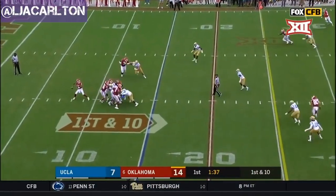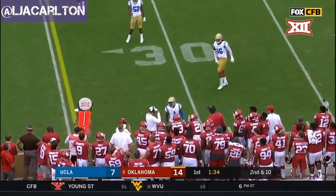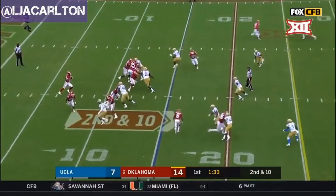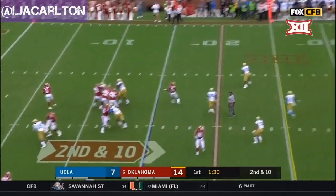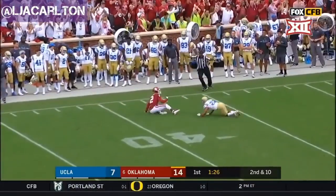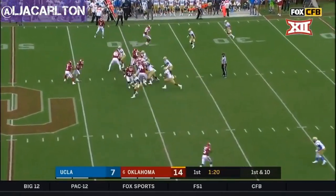Play fake — Murray with time, delivers to the sideline, and incomplete at the 15. Murray looking, winds up, down the field to CeeDee Lamb. Right on the money! First and ten at the 40.